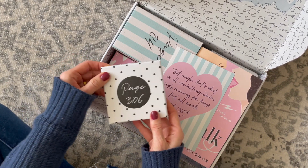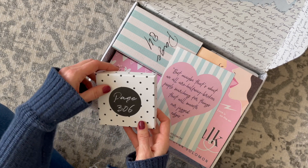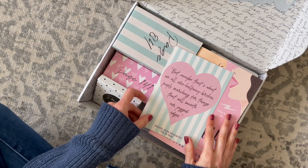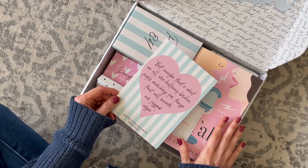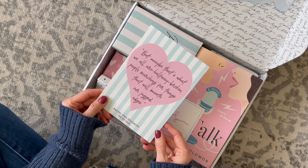This is the only book subscription box that does this. They put page numbers on their gifts and you aren't supposed to open it until you get to that page in the book, making for a really fun unboxing experience. I'm going to give you a quick peek at this box so you can get an idea of what to expect in Once Upon a Book Club.